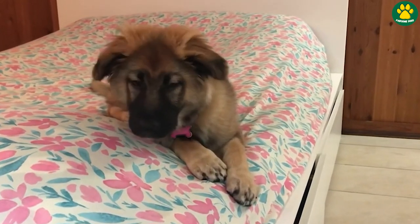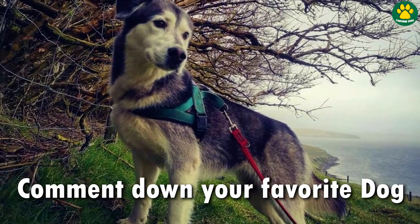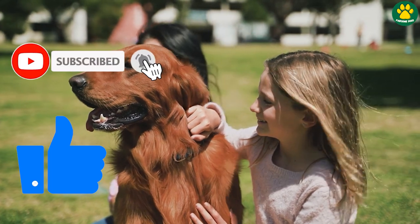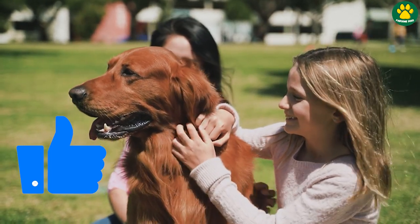So those were the five cutest Golden Retriever mixed breed dogs. Comment down your favorite dog from this list. And if you love this type of dog-related content, make sure you're subscribed to this channel for more awesome dog videos. I'll see you in the next video — till then, peace out.